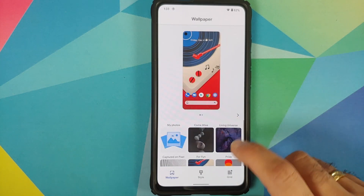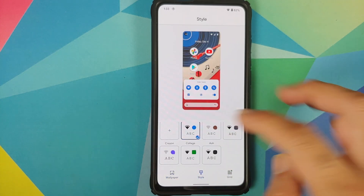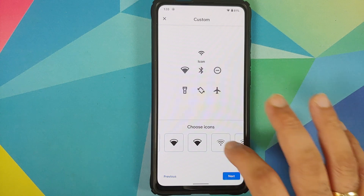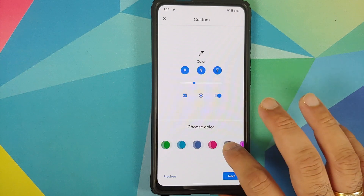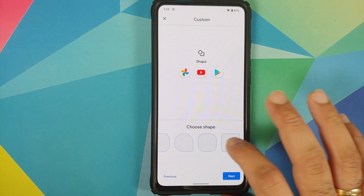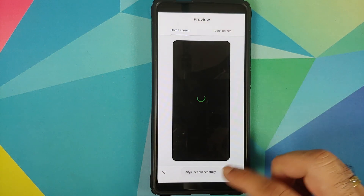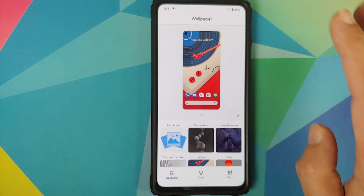Tap the check mark on the bottom right to set your wallpaper. Going into style, these are the different themes baked in. If you want to add your own theme, you have different font options, icon options, accent color options — no RGB picker though — and icon shape options like teardrop.